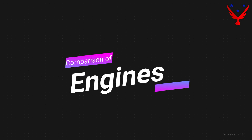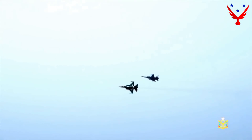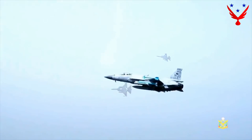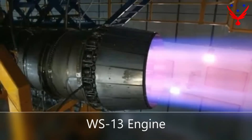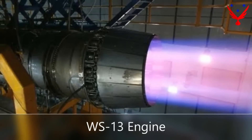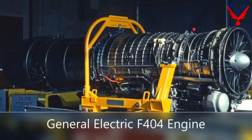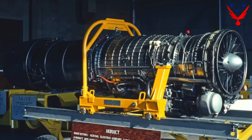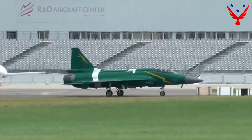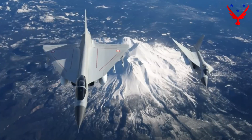Engines. The JF-17 Block III uses a WS-13 engine developed by Guzhou Aircraft Industry Corporation, giving it 101 kilonewtons of thrust with afterburners. The LCA Tejas uses an F-404 turbofan engine developed by General Electric, which provides 85 kilonewtons of thrust with afterburning. The JF-17 Block III has a clear advantage with its more powerful engine.